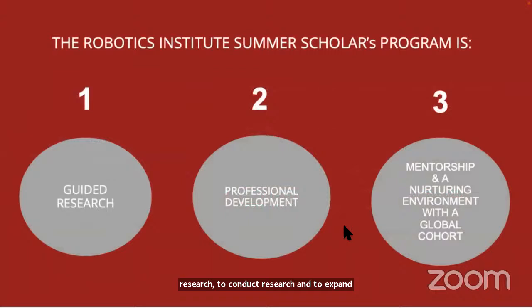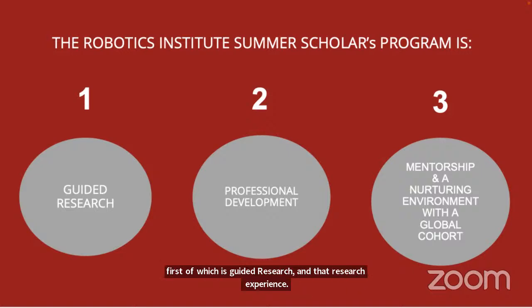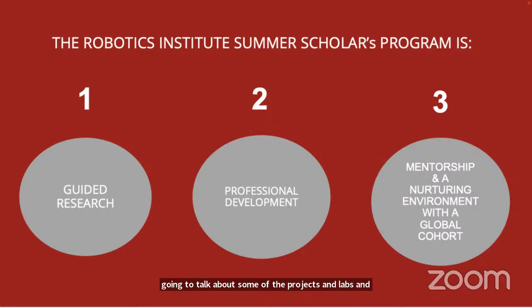The Summer Scholar Program is anchored by three different categories. The first is guided research. When you apply to the Summer Scholar Program, you're going to talk about projects, labs, and areas of interest. Then through a selection process that has multiple stages, those that participate in the program are matched and selected by mentors and labs.